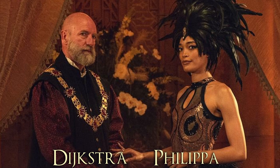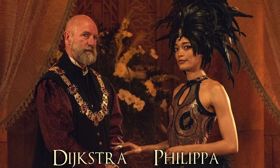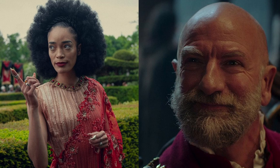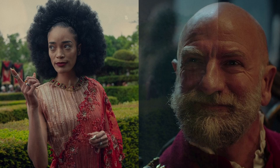The next stills are of Dijkstra and Philippa Eilhart. I believe they are at the Thanedd Banquet, which is the major event that happens this season — it is one of my favorite chapters from the books. We really didn't see these characters that much last season. We saw Dijkstra for a little bit and a small glimpse of Philippa at the end of Season 2. I would assume their roles will be bigger this season, and they could be part of the main POV like what we saw with Fringilla and Francesca last season.